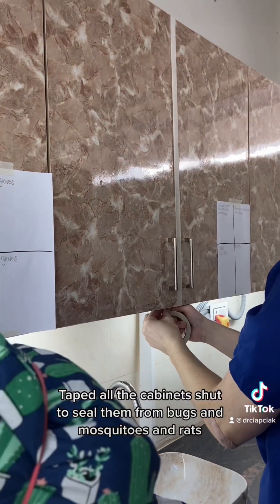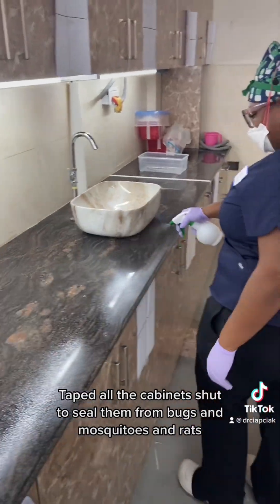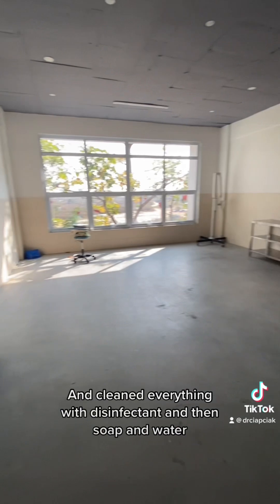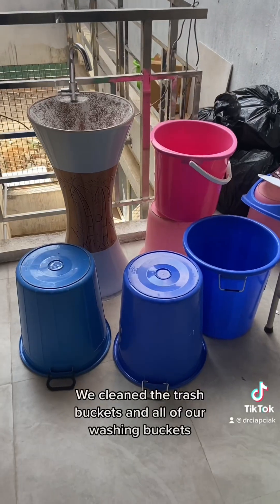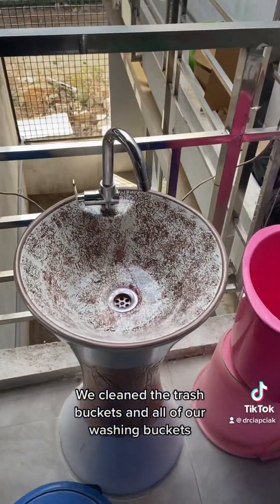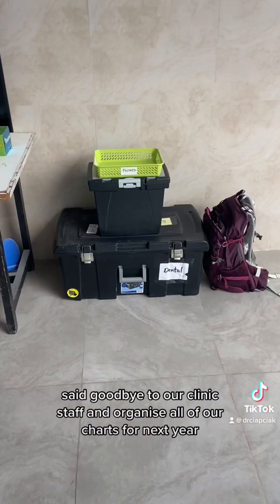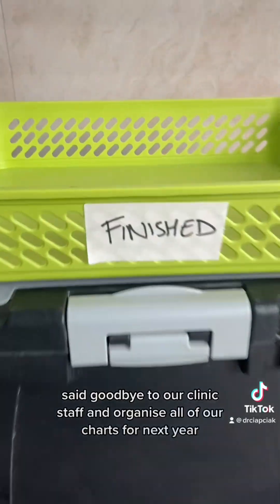We taped all the cabinets shut to seal them from bugs, mosquitoes, and rats. Cleaned everything with disinfectant and then soap and water. Here's our hygiene room, all cleaned up and emptied out. We cleaned the trash buckets and all of our washing buckets, and even the sink became white again. We said goodbye to our clinic staff and organized all of our charts for next year.